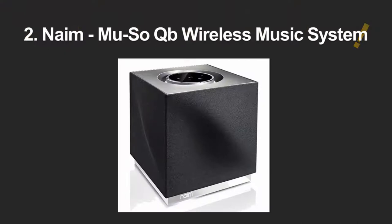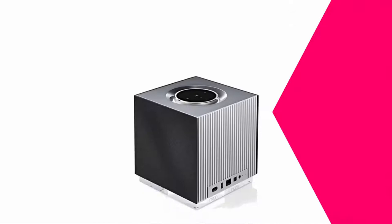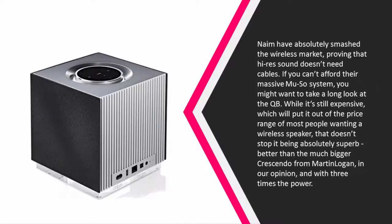At number two, Naim has absolutely smashed the wireless market, proving that high-res sound doesn't need cables. If you can't afford their massive Muso system, you might want to take a long look at the QB. While it's still expensive, that doesn't stop it from being absolutely superb — better than the much bigger Crescendo from Martin Logan in our opinion, and with three times the power. You get a massive five drivers and a passive radiator that put out 300 watts of sound at full volume.